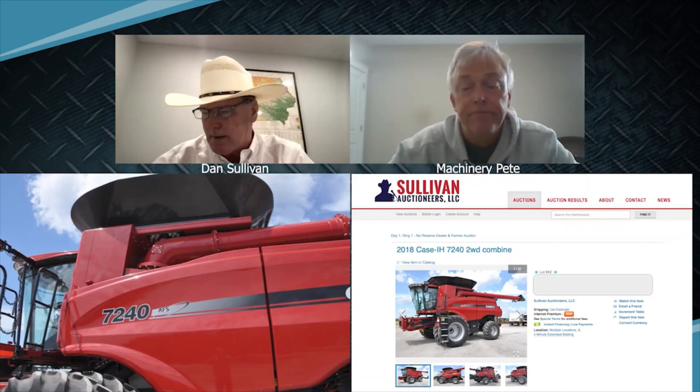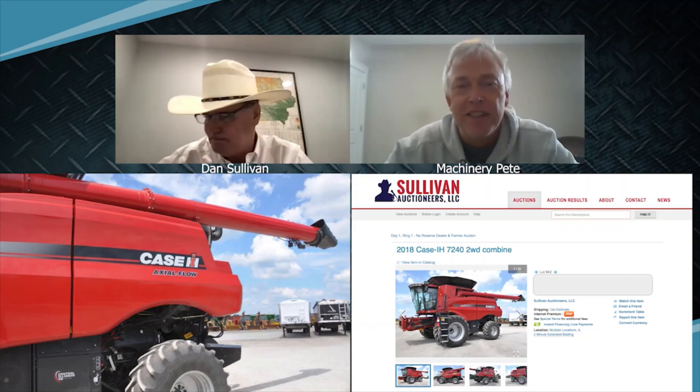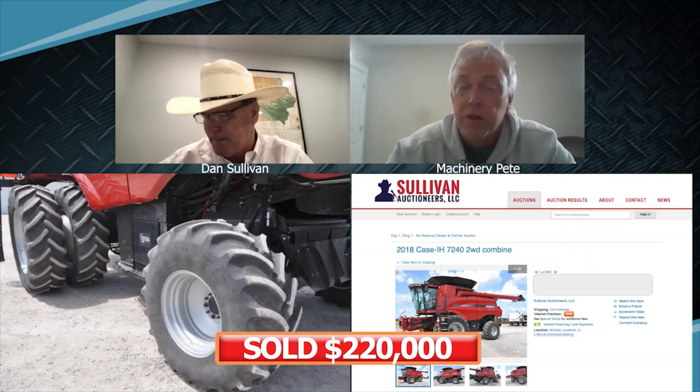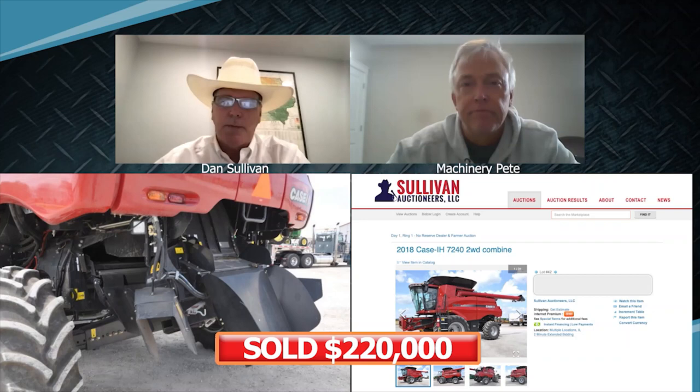We've had some strong sales there in June and early August on some late model combines — it's been real strong. The 2018 model 7240, just under a thousand engine hours on it, just sold for $220,000. From a dealer consignment, that is pretty good — hard cash money right there. That's a strong sale. The bidding just kept getting extended, but it closed at $220,000. Central Illinois AG — they're known nationwide, they do a great job, and it kind of helps when you're working with good people.